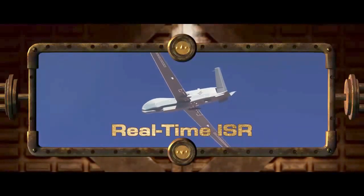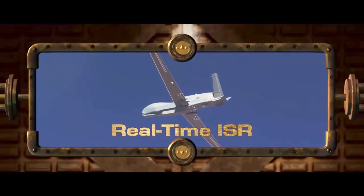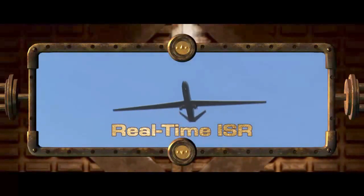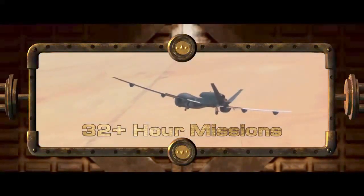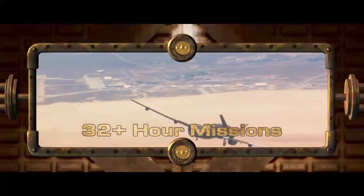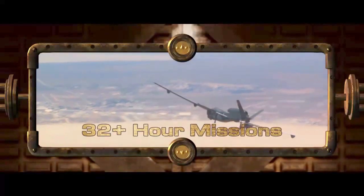The HALE ISR Systems enhance the military and civilian authorities' ability to prevail in all types of operations by providing near-real-time ISR data using high-resolution sensors or by providing a communications relay for operators in theater. They do this in all types of weather, for mission durations greater than 32 hours.